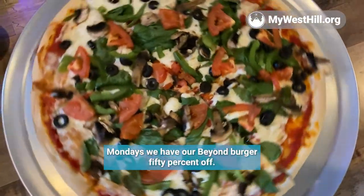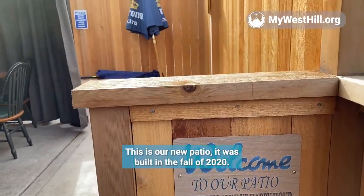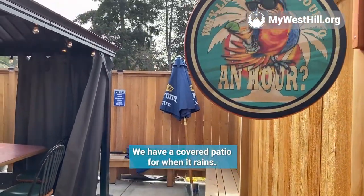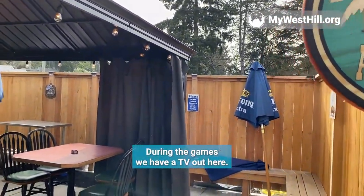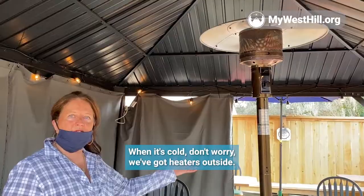Mondays we have our Beyond Burger 50% off. This is our new patio — it was built in the fall of 2020. We have a covered patio for when it rains. During the games, we have a TV out here. When it's cold, don't worry — we've got heaters outside.